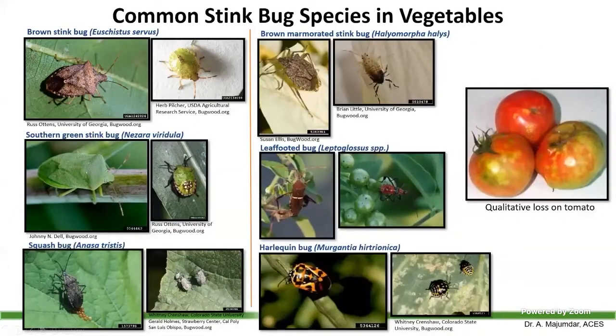I did not put a slide on thrips. Thrips migrate in mass earlier in the season and infest crops like tomatoes, transmitting virus. I did not include the thrips slide because you probably already have them. Hopefully you did not have a loss, or were able to monitor and control it.